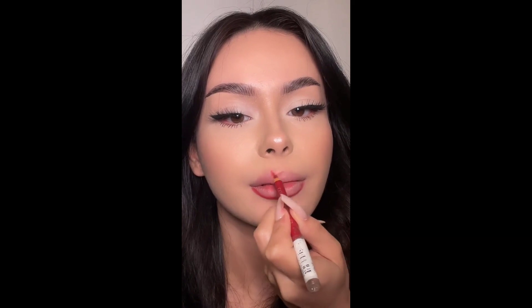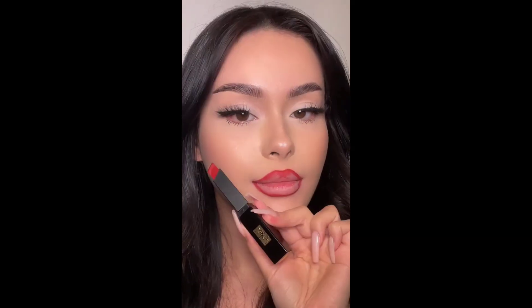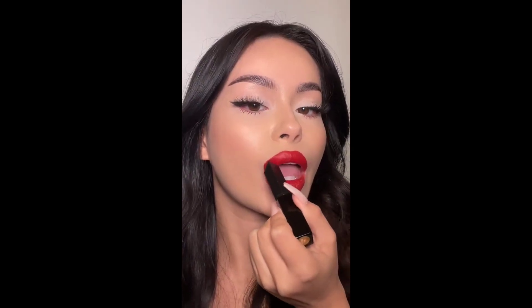Start at the cupid's bow, define the corners, line the lower lip, then fill in or blend. Lastly, apply lipstick.